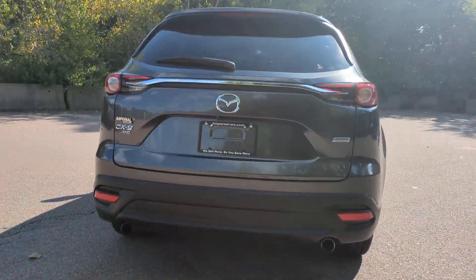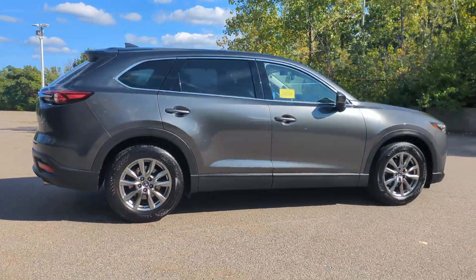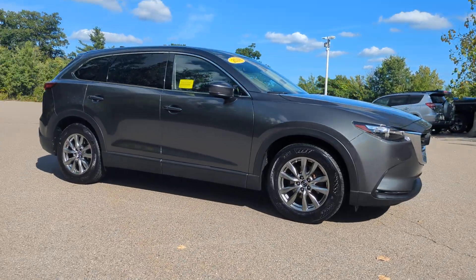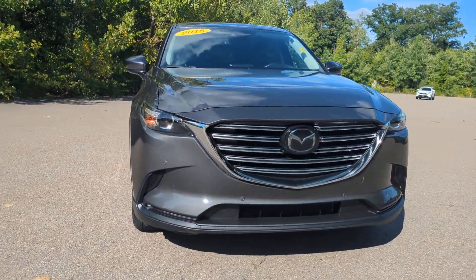This handsome CX-9 delivers family-oriented utility with a big dose of driving pleasure. Relax in the near-luxury-feeling cabin, feel the adrenaline of smooth athletic power, and enjoy the confidence that comes with three-row spaciousness and advanced safety features.